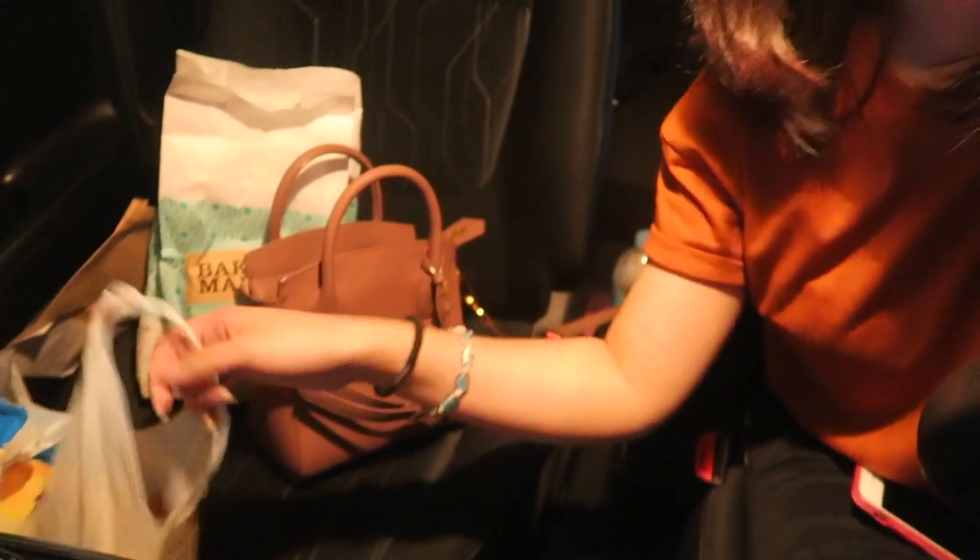So that is it for today's vlog. I had a bit of me time, and I bought some stuff. I didn't vlog all of it because my hands were full. The grocery is also in there. I'm heading home now — I still have a lot of work to do, I need to edit. So that is it — thank you so much for watching, and I hope to see you on my next vlog. Bye guys!